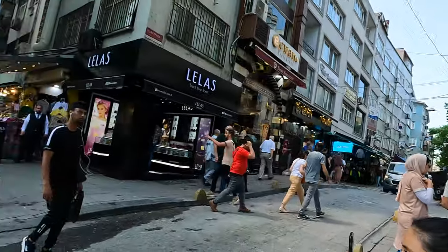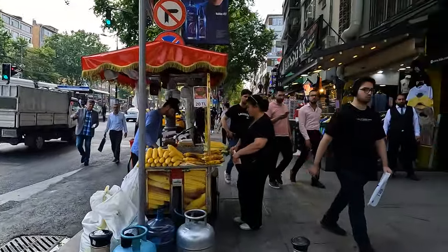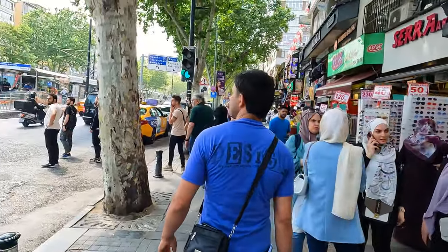We can see the tram stop just there on the other side of the street. It takes around five minutes to get from the bus station to the tram station, and then it's just a matter of catching the tram.